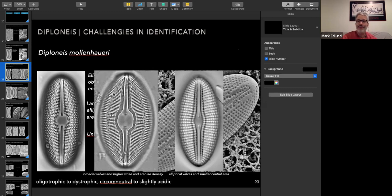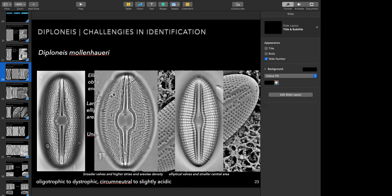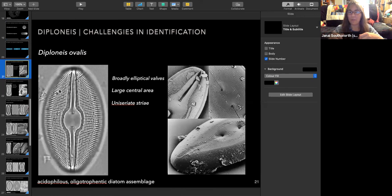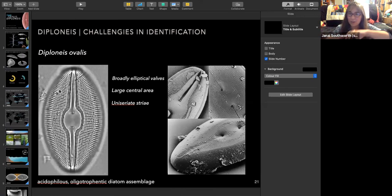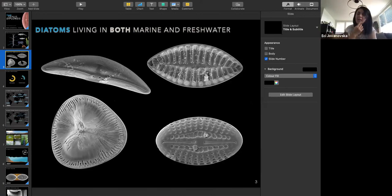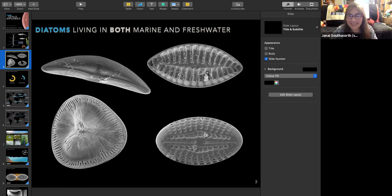My question was: you talked about the transition from marine to freshwater environments — has there also been any transition back from freshwater to marine environments? Yes, Alverson et al. have shown that there are returns from freshwater into marine environments. You can determine this based on phylogenetic relationships — statistical methods can assess whether marine species are more closely related to freshwater species and vice versa. In diatoms, this indeed occurs.